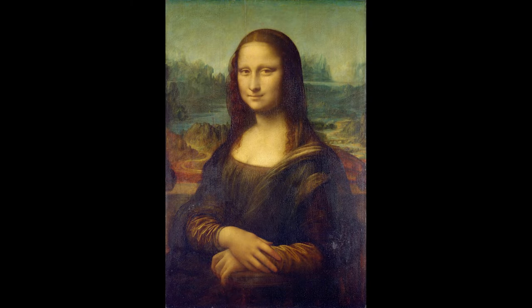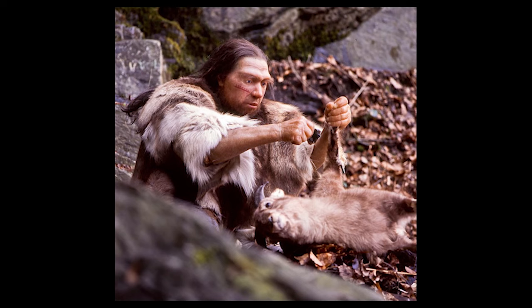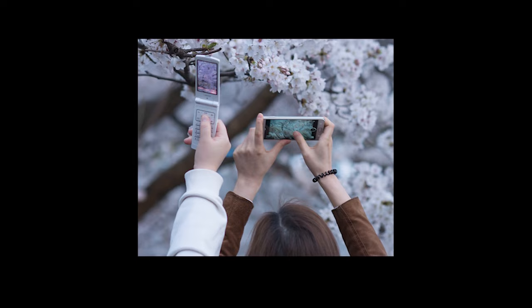Throughout history, people have had an urge to record their lives through images. The earliest known cave painting is more than 64,000 years old and was made by a Neanderthal. The oldest surviving photograph is from 1826, and the first digital photograph was created in 1957. And now we all carry around an amazing camera in our pockets. And that leads us to pics, or it didn't happen.